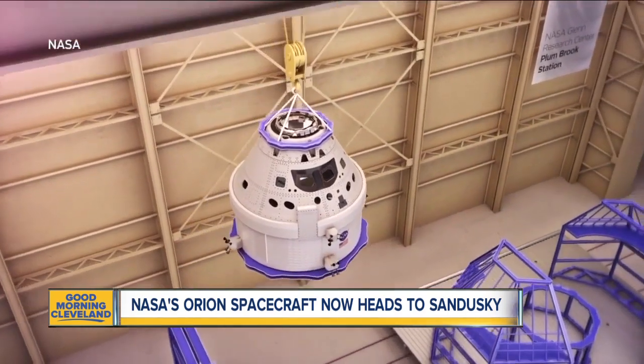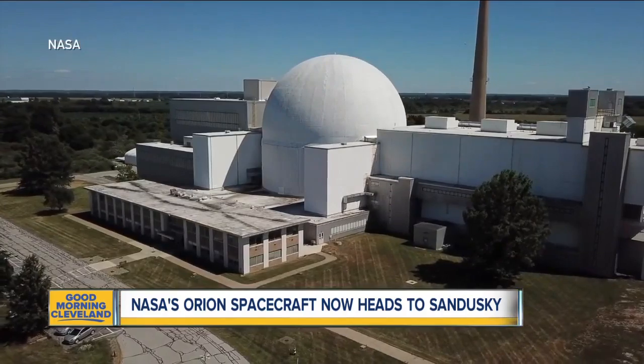Astronaut Doug Wheelock says this is a one-of-a-kind spacecraft that they're dealing with. "So all of our handling is something we've never done before, but at NASA, that's our bread and butter. We take the next challenge and we just figure out how to do it, so we're very excited."